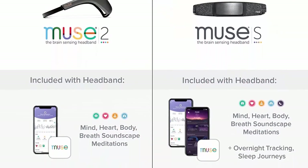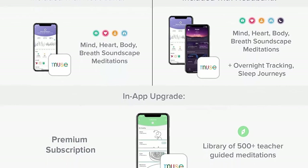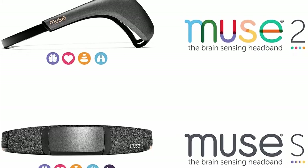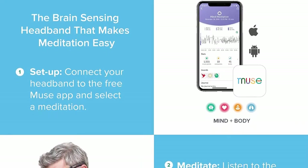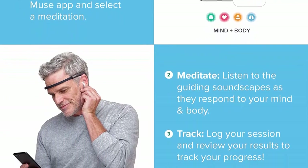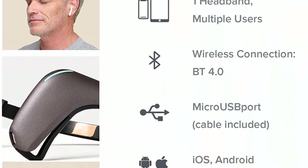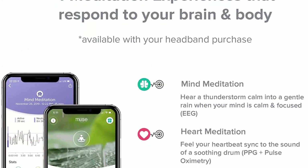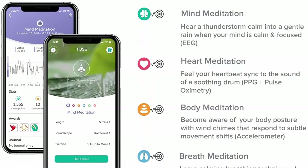Easy to use: custom fit your headband, Bluetooth pair to your device, connect your favorite headphones or earbuds (not included), open the free Muse app, start your meditation and close your eyes. After every meditation session, review your data to see how you responded from moment to moment. Set goals, participate in challenges and earn points to build a rewarding meditation practice. Muse 2 fits perfectly in the official Muse 2 carrying case (sold separately). The hard case protects from bumps and scratches. Compatible with iOS 11 and higher and Android 5 and higher. Note: UI devices are not supported.